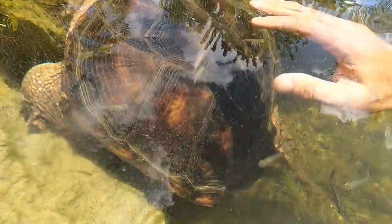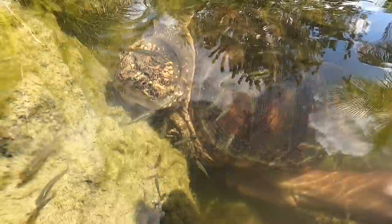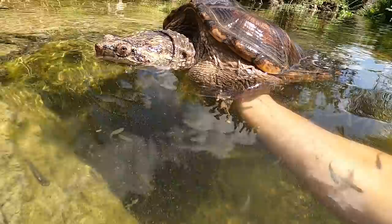You'll notice the shell is somewhat flattened — she's got immense weight. Being in a tank her whole life does kind of flatten out those shells. I've seen that a lot in captive snapping turtles; it is something that happens to them in captivity. But I think she's a beautiful specimen and it's really cool to be able to care for her.